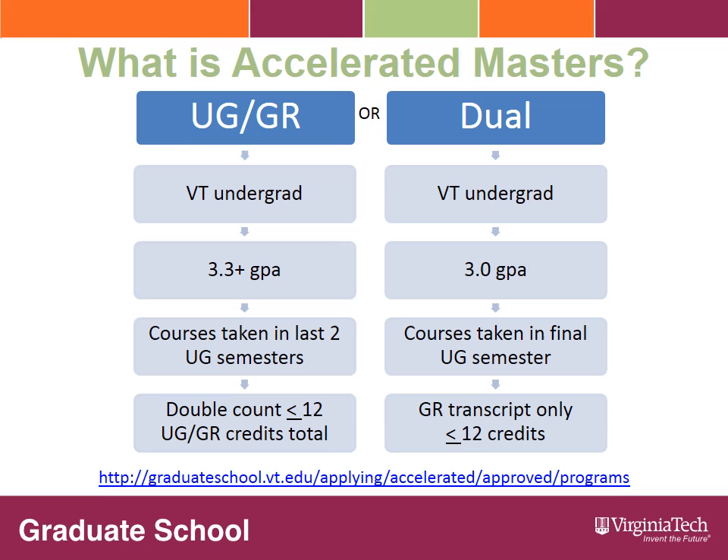Dual option students must have a minimum overall grade point average of 3.0 or higher. In this option, the student will designate up to 12 total graduate level credit hours taken in the final semester of the bachelor's degree to be placed only on the graduate transcript.